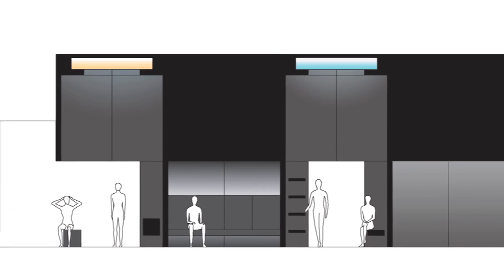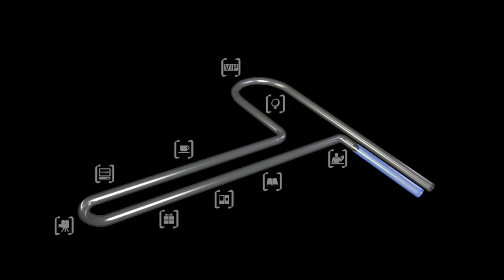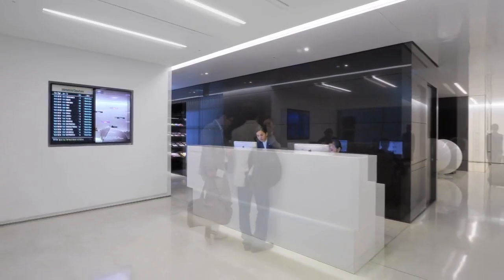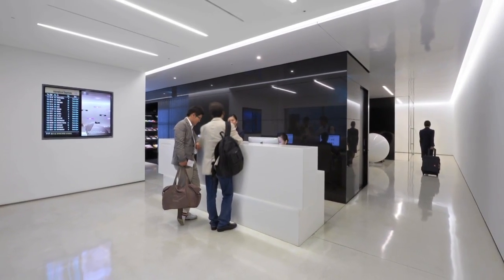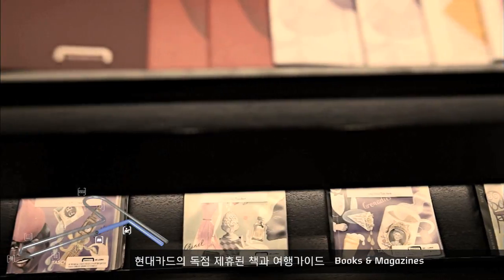By organizing the space around a powerful idea — the idea of a black box, or a suitcase, if you will — which contains all of the programmatic elements, we created a space where there's a strong image as soon as you enter.